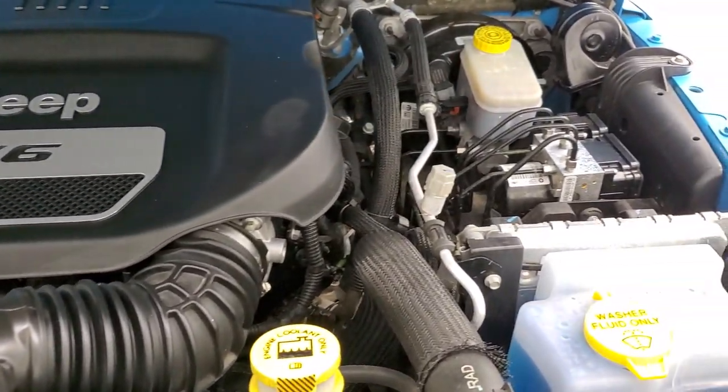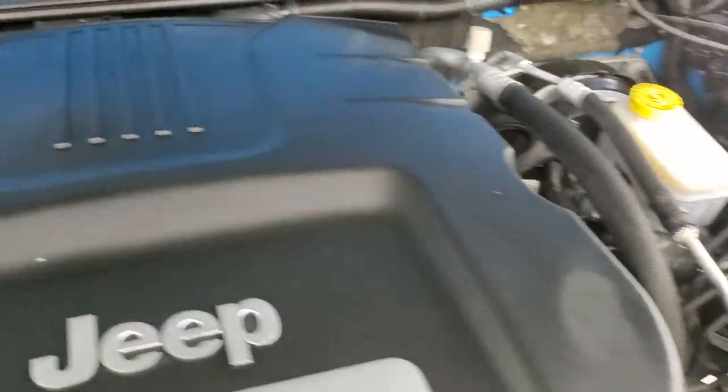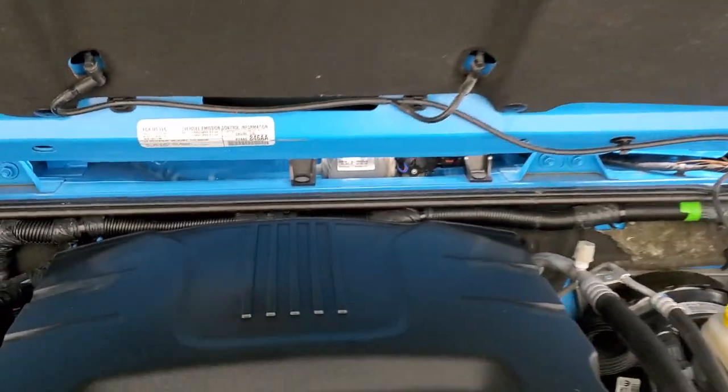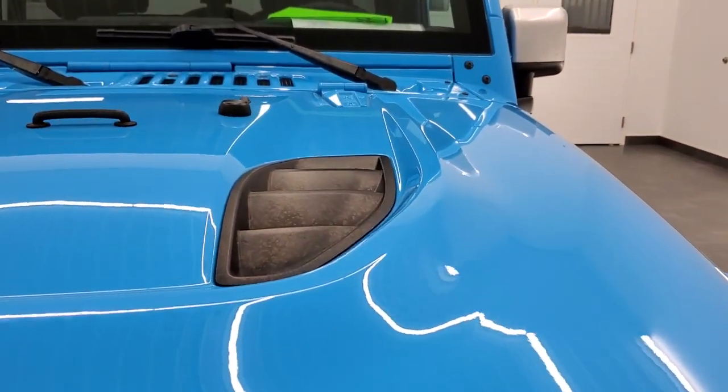Once again, this Jeep has been fully safetied and inspected by our service shop. It has a fresh oil and filter change, all the fluids have been checked and topped off, and this one is 100% ready to go.